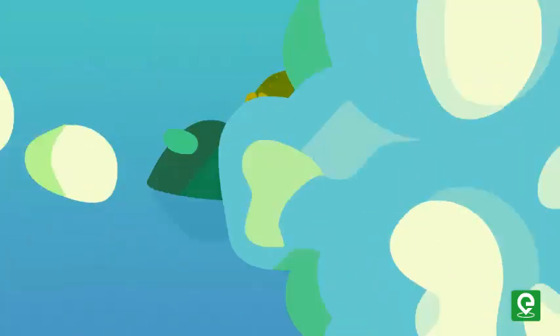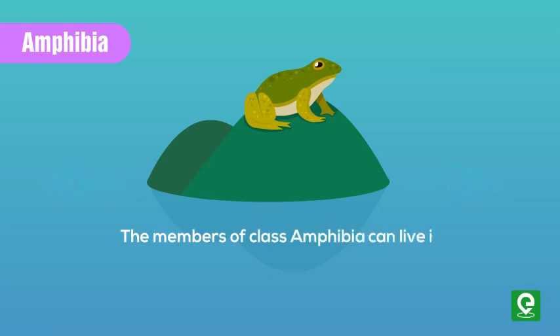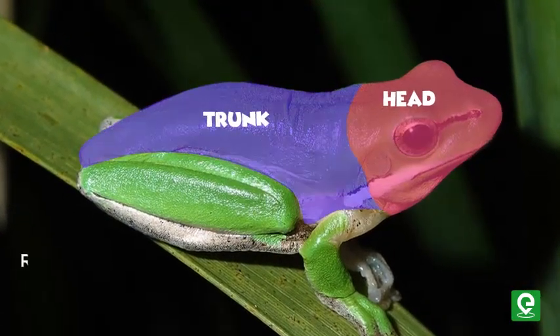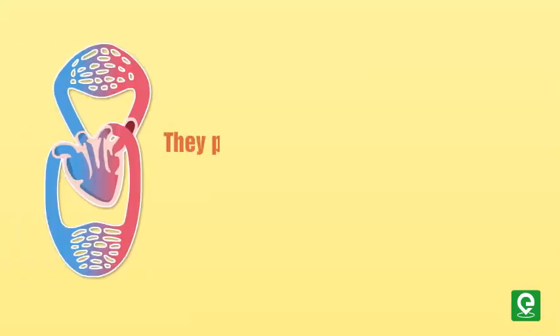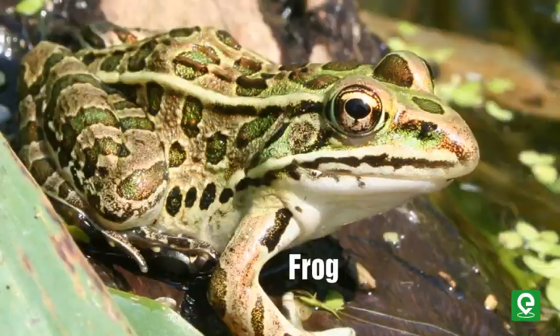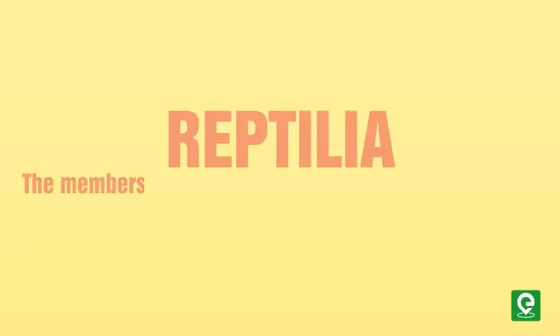The next superclass is Tetrapoda, a group of four-limbed vertebrates divided into four classes. The first class is Amphibia. Members of class Amphibia can live in aquatic as well as terrestrial habitats and bear two or four limbs. The body is divided into head and trunk, and respiration is by gills, lungs, or through the skin. They possess a three-chambered heart and well-developed alimentary canal, urinary, and reproductive tract. Examples include frog, salamander, and toad.